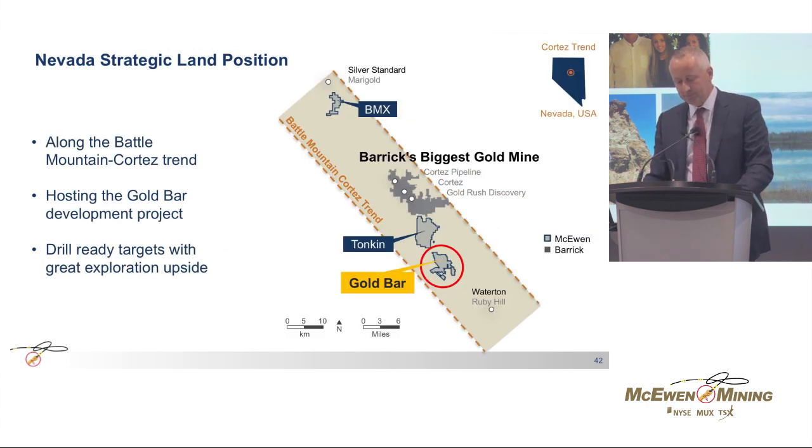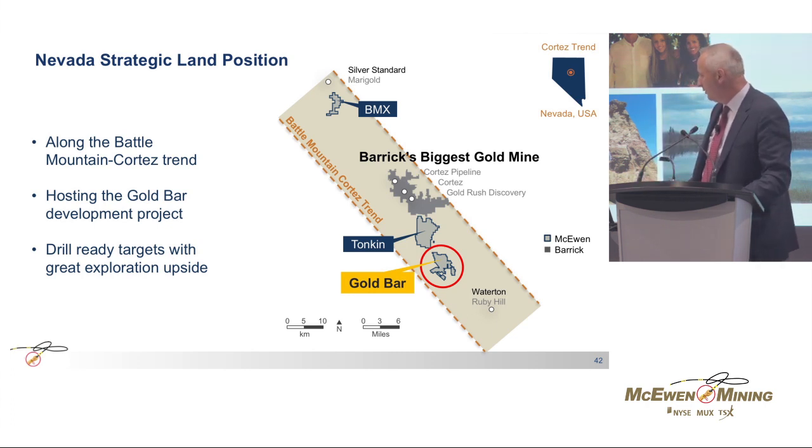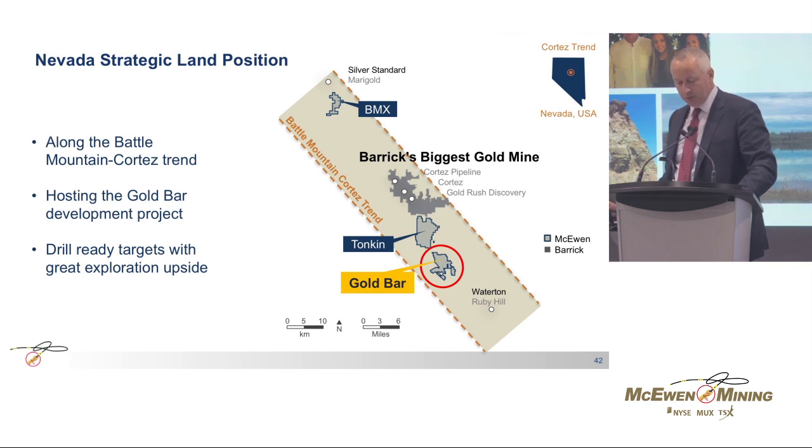In Nevada, we control a large and strategic land position along the Battle Mountain trend. The Gold Bar project is at development stage and is clearly located at the right address, directly to the southeast of the Barrick Cortez Pipeline and Gold Rush discoveries.